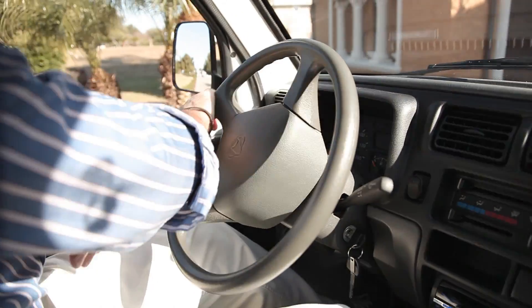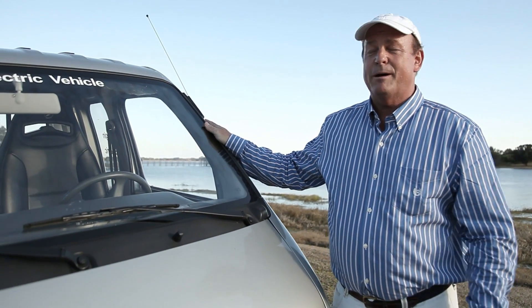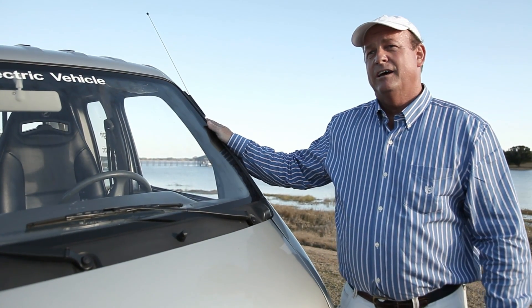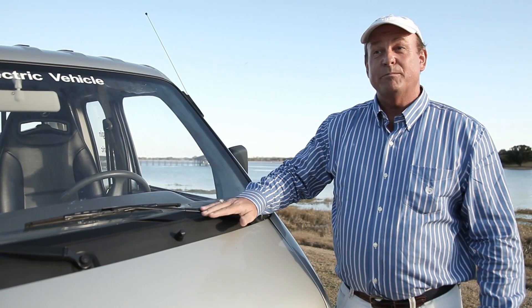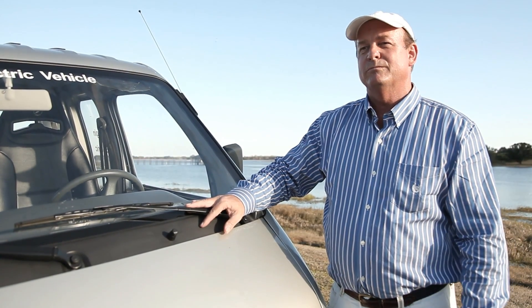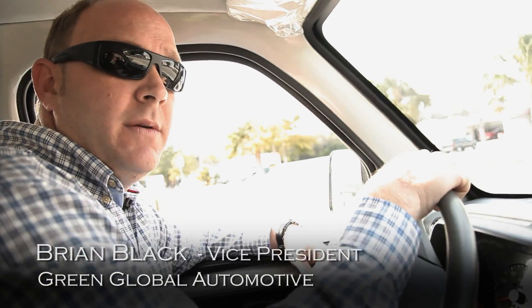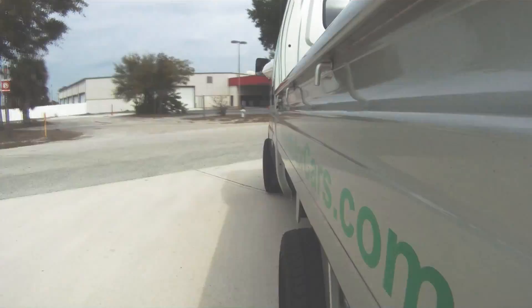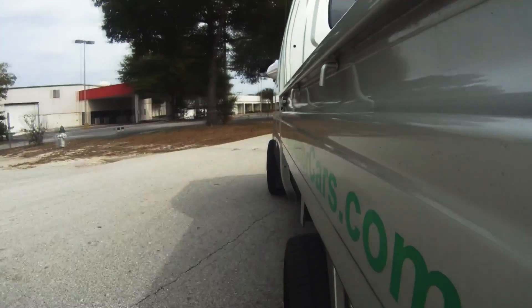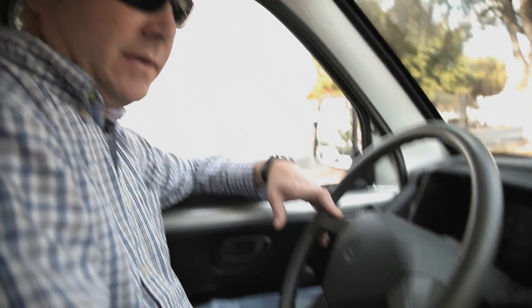We decided to design this pickup truck because of its practicality, its application to fleet sales, the ability to carry a decent payload, a decent amount of miles on a single charge — that ordinary working people can afford. My name is Brian Black with Green Global Automotive, the European distribution arm for Vision Motor Cars, and we're going for a ride in the world's first electric truck.